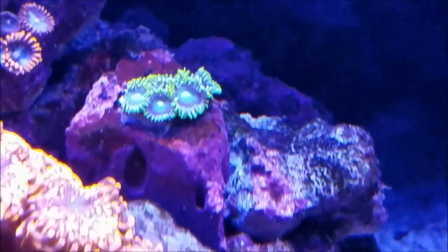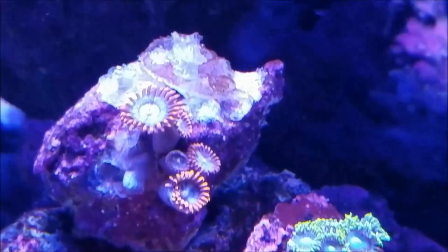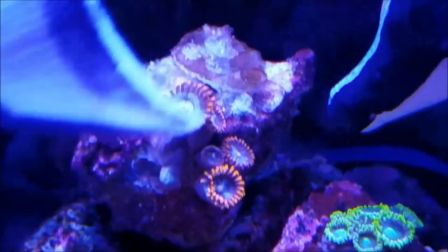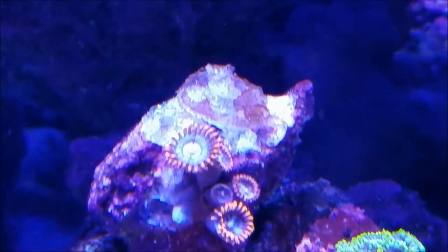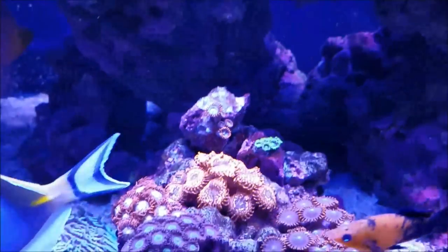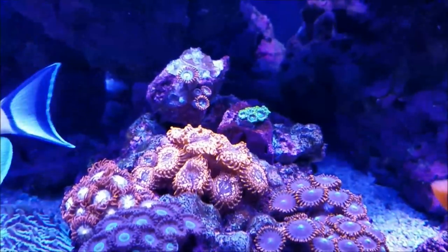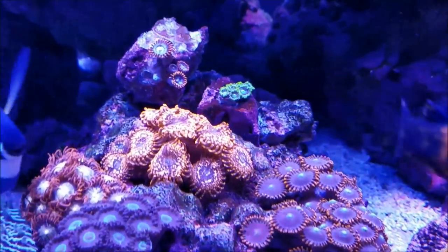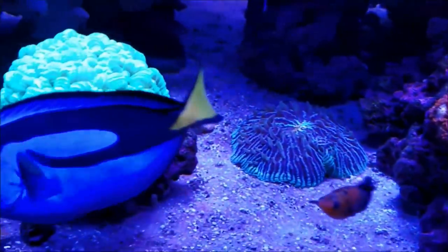The zoas from Fish of Hex have a new head that's formed, so I'm pretty confident it likes where it is and will fill out this rock nicely. The fire and ice zoas are doing well — no new heads formed. But the other zoas that were on the rock with them, the eagle eyes, have melted and disappeared. I've looked at other videos this past week and people are having the same problem with eagle eyes. This is my second group of eagle eyes and they've all retracted and melted away, so I'm not having luck with eagle eyes at all.